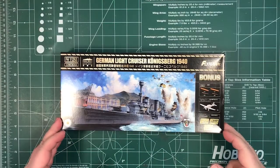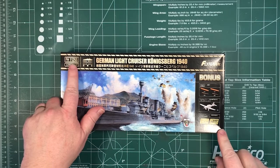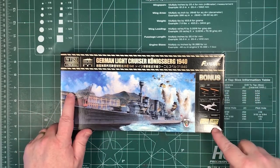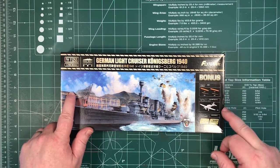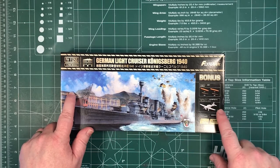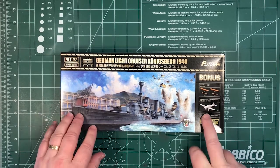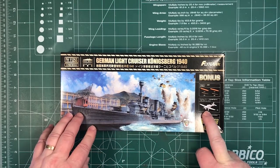So let's see what we get in the box. This is the FH1125S kit — the special edition one with extra parts. You get metal barrels, Blackburn Skuas, and some photo-etch. The Blackburn Skuas are included since those are the aircraft that sank her in Norway in 1940.